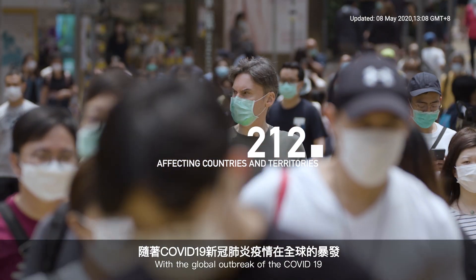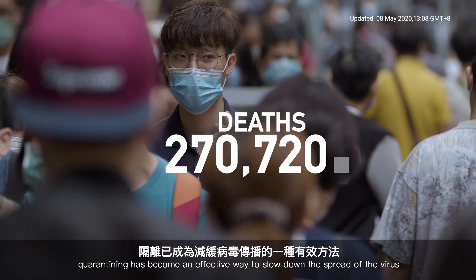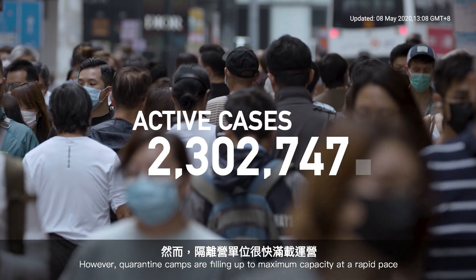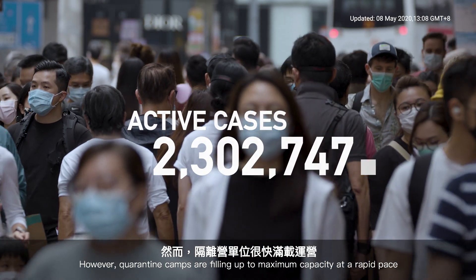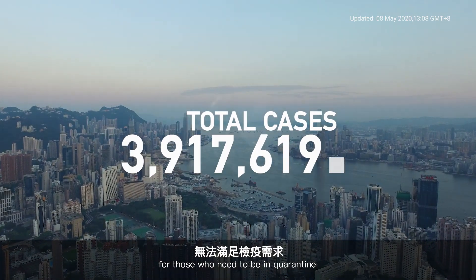With the global outbreak of COVID-19, quarantining has become an effective way to slow down the spread of the virus. However, quarantine camps are filling up to maximum capacity at a rapid pace. There is simply not enough space for those who need to be in quarantine.